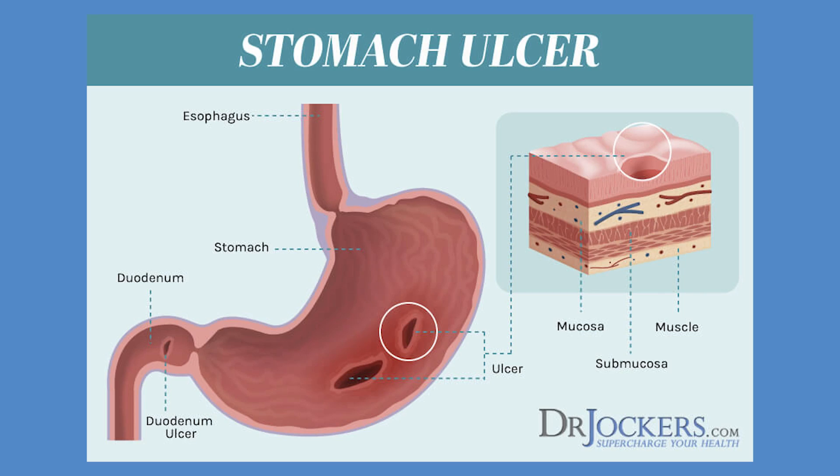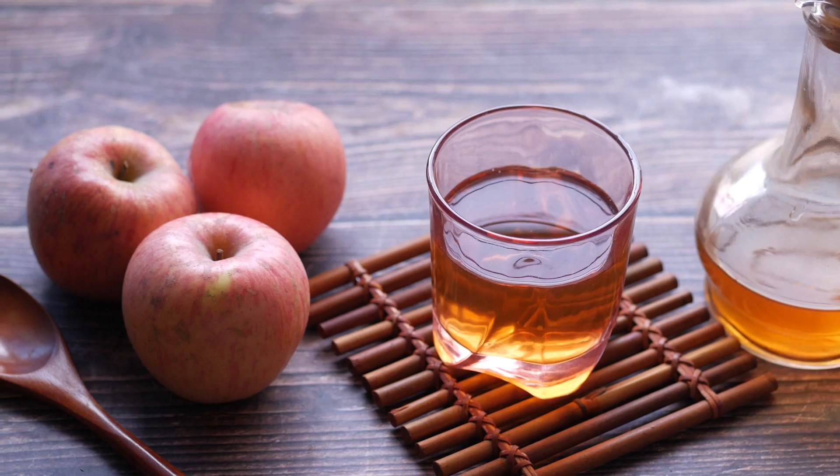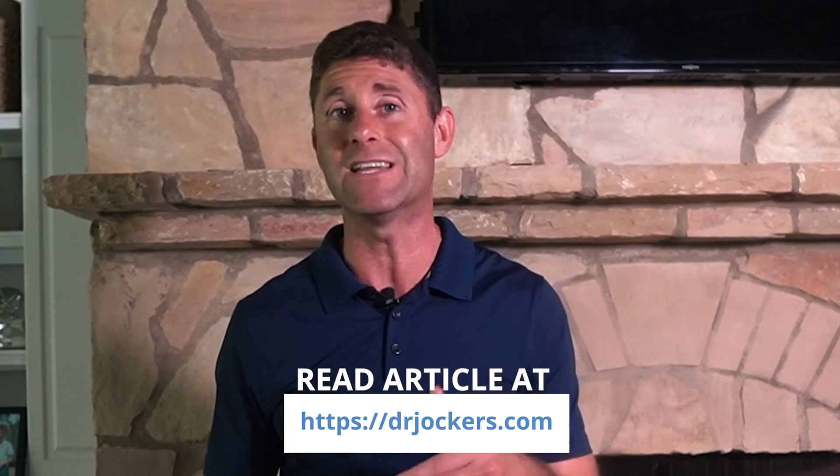However, if your stool is black and tarry and you didn't have charcoal, it may be a sign that you have an ulcer. When you have a bleed in the upper part of your digestive system — like your stomach or upper small intestine — what comes out looks black. If you're seeing continuously black stool, it could indicate an ulcer. One way to check: take a little apple cider vinegar and water before a meal. If you have an ulcer, it can irritate it and cause more burning — combined with black stool, that's a sign of an ulcer.